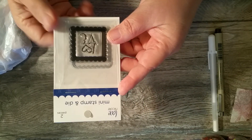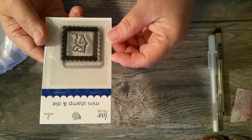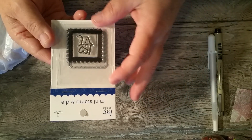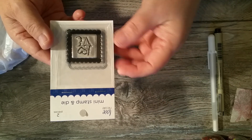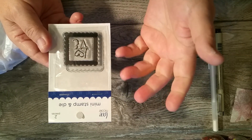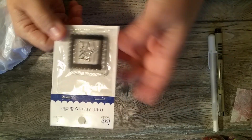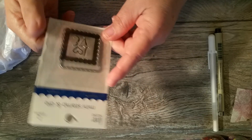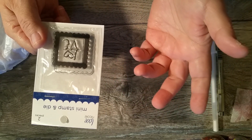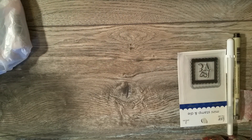Another thing I picked up is this Love Nicole die. Getting ready for Valentine's Day — because for the Hispanics, it's the day of love and friendship. It comes with the stamp and the die. I believe this was like $2.25 — that's half off. They kind of upped their prices on these, but still, for $2.25 you get the stamp and the die. You can't beat it, and they only had the one.